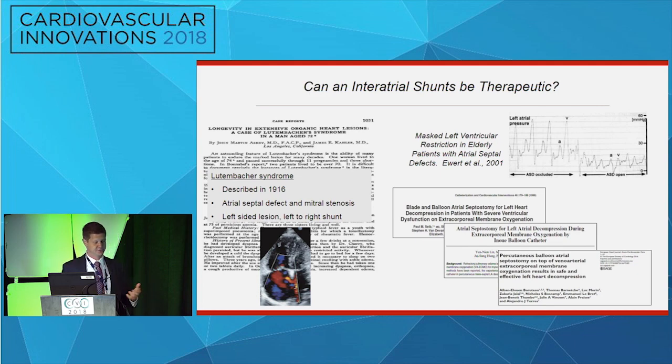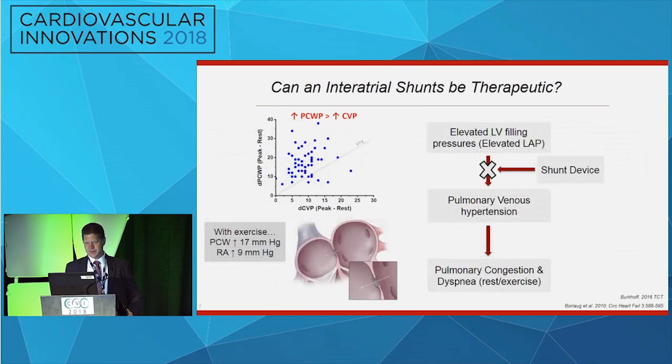Maybe the ASD is actually protective in some patients. Some of us have also been consulted by surgical colleagues about patients they cannot wean from ECMO with profound LV dysfunction, asking us to create a hole in the septum to allow the ventricle to offload. If we could employ this strategy in a less urgent, more controlled fashion, perhaps we can disrupt the increase in left atrial pressure that precedes exertional dyspnea in patients with diastolic heart failure — and this is precisely the strategy these trials are employing.